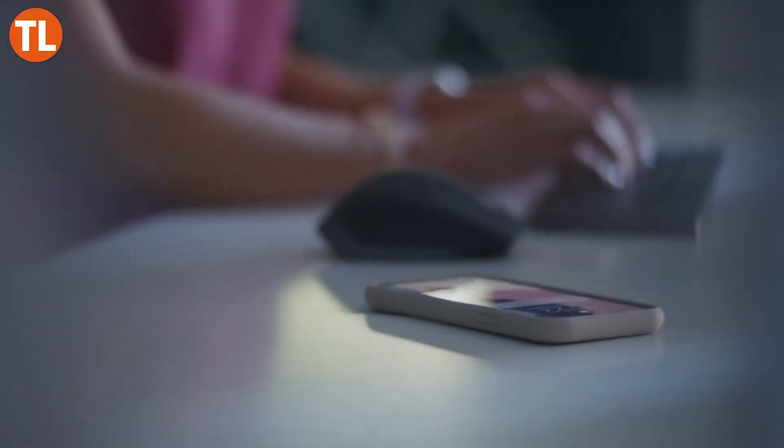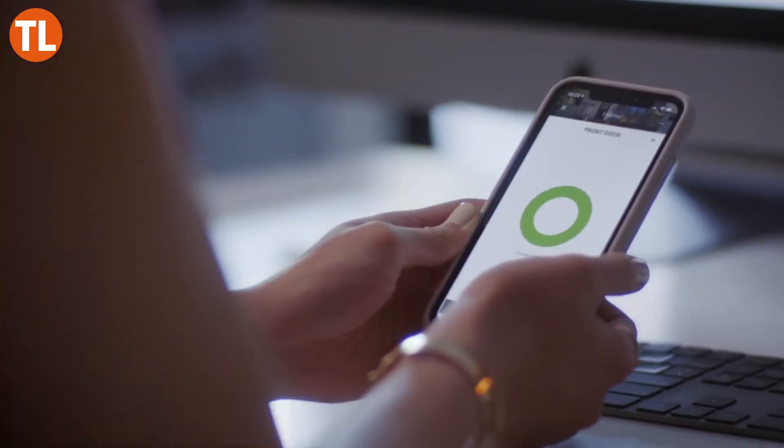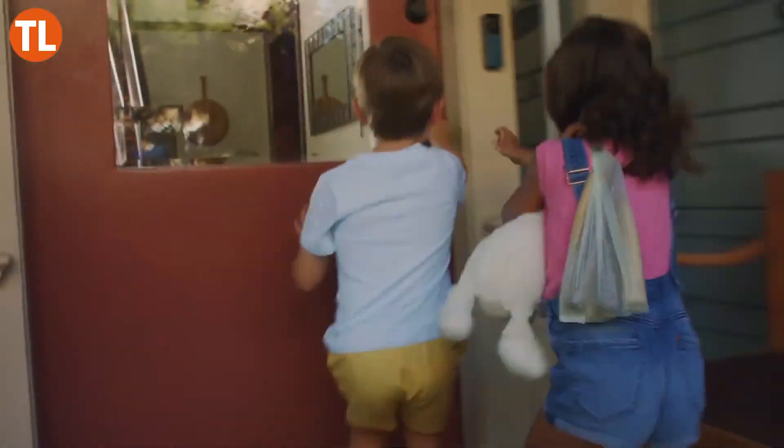It's compact so it will work with any door and won't look like an eyesore. Whether via your phone or Apple Watch, this smart lock can sense when you are coming or going and automatically lock or unlock the door for you. Best of all, it pairs with Alexa, Google Assistant, Siri, and more so you can use voice control.